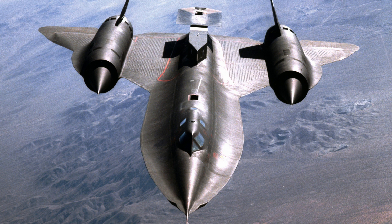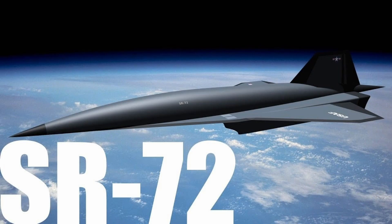Welcome back to our channel. Today we have an epic showdown between two super-fast supersonic aircrafts: the retired SR-71 and the brand new SR-72 model. Get ready for a supersonic showdown.